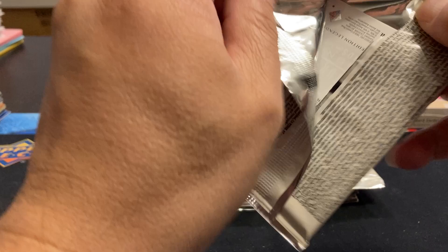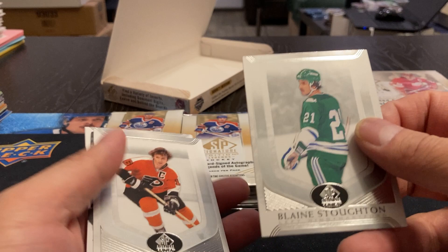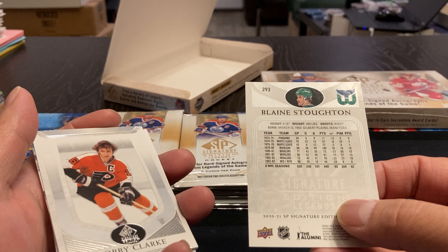So we've got a Blaine Stoughton. Don't know if I'd really call him a Legend, but he did play 8 seasons. There's the back of the card — nice looking card anyway. I've got a Bobby Clark.